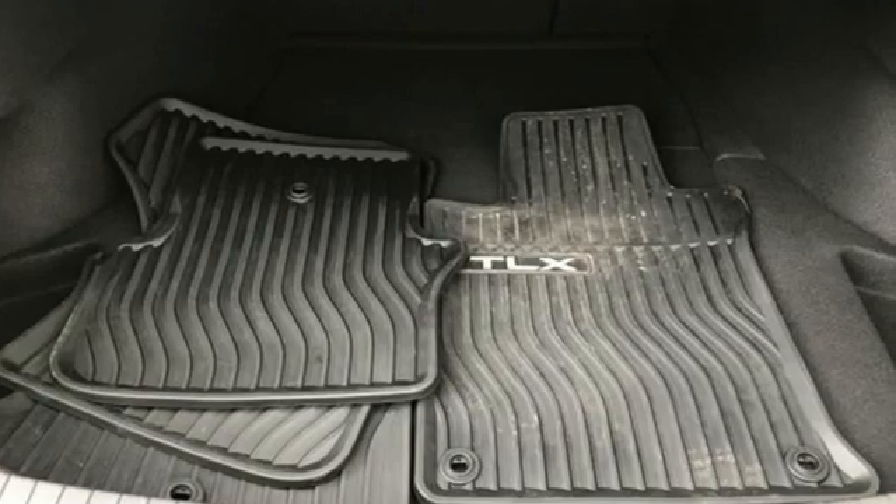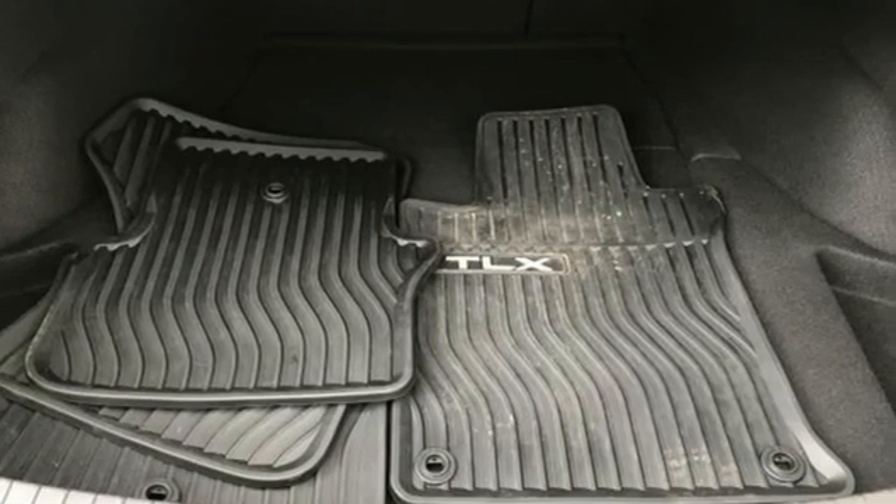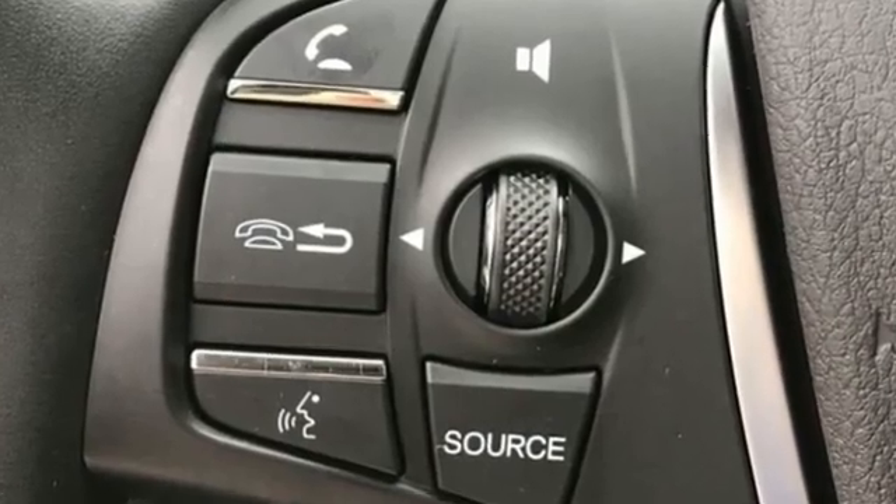Heated Steering Wheel, Sport Suspension, Auto Dimming Rear View Mirror, and Automatic Transmission.